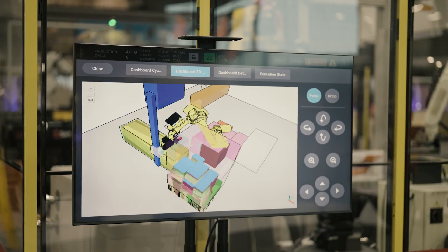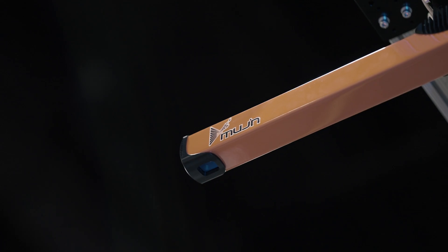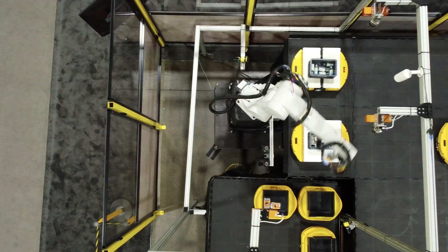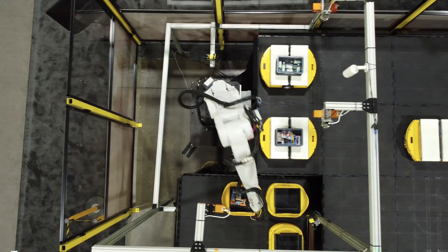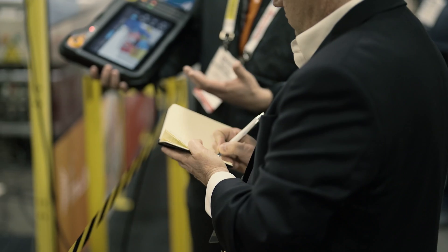Mugen technology is based on a simple yet powerful idea: a model-based definition. We're using and leveraging 3D and 2D vision systems as well as force torque sensors in order to create sophisticated models of the product and workflows. The Mugen model-based approach gives us the ability to create models on the fly, add new SKUs to the system, and delivers a no-code programming solution to our customers.